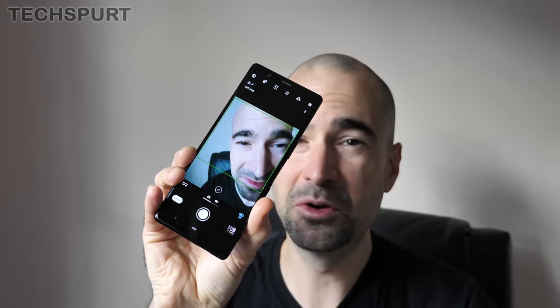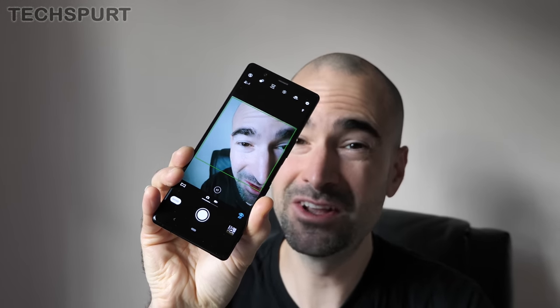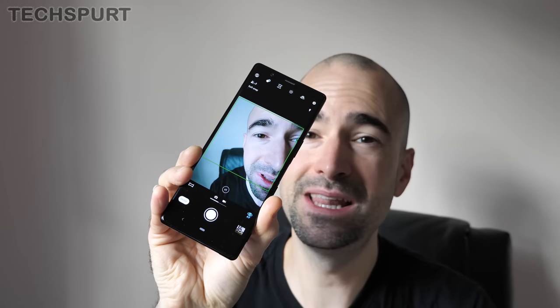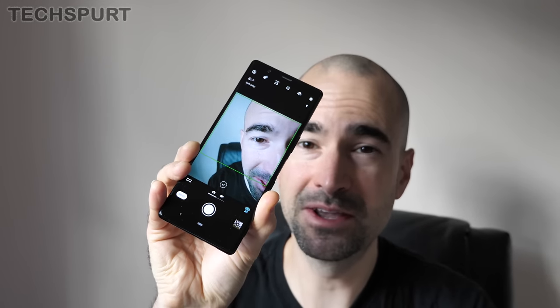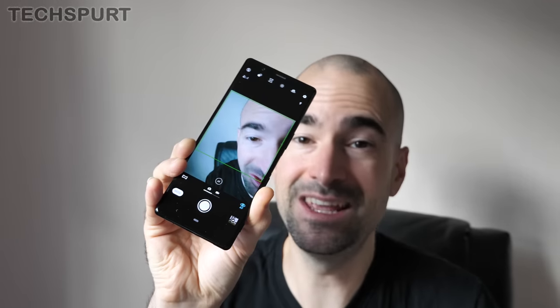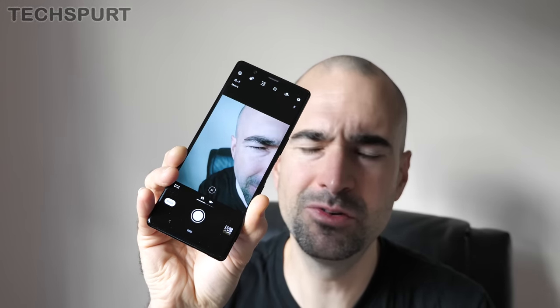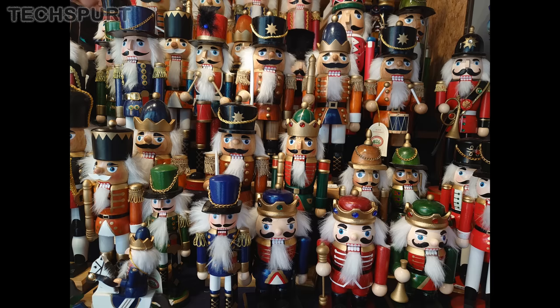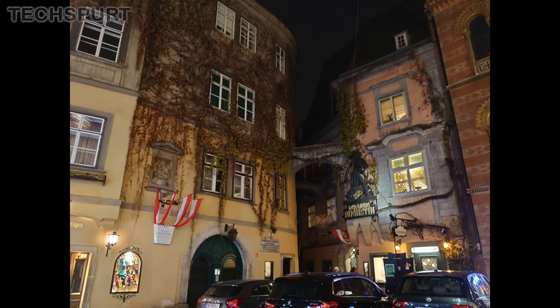Unfortunately, that app isn't quite perfect — I did notice it crash a good few times during my time with the Xperia 5. Sometimes it would have a complete wobbler and refuse to do anything at all, throwing up lots of error messages until I had to shut down the app and occasionally even reboot the phone. Most of the time thankfully it does work fine, and on auto mode you'll end up with some pretty decent everyday snaps, even if the quality isn't quite as high as with some rivals like the Pixel 4 and Huawei's 2019 flagships.